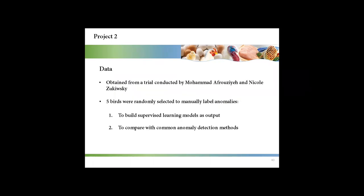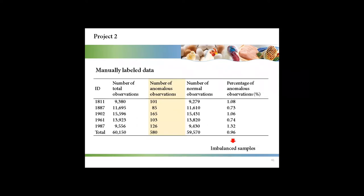Data for this project were obtained from a trial conducted by my colleagues Mohamed and Niko. Five birds were randomly selected to manually label anomalies for two reasons: first, to build supervised learning models because the manually labeled anomalies can be used as output; and second, to compare with common anomaly detection methods.